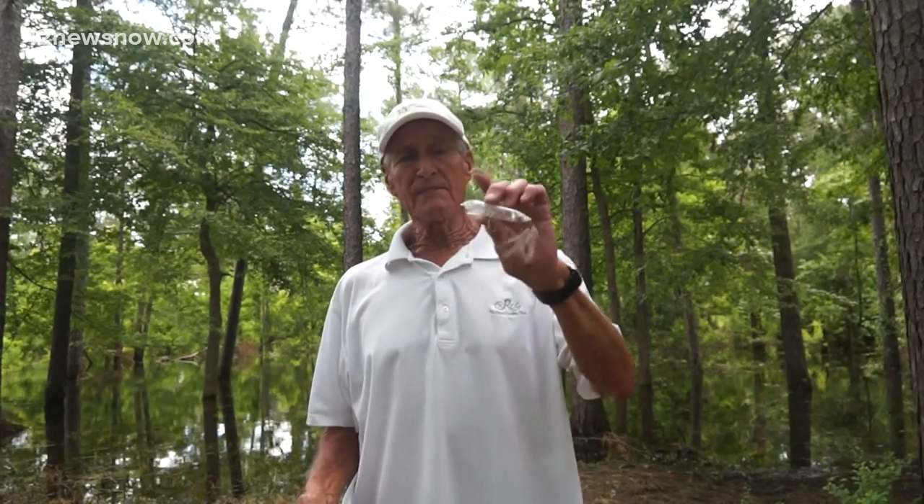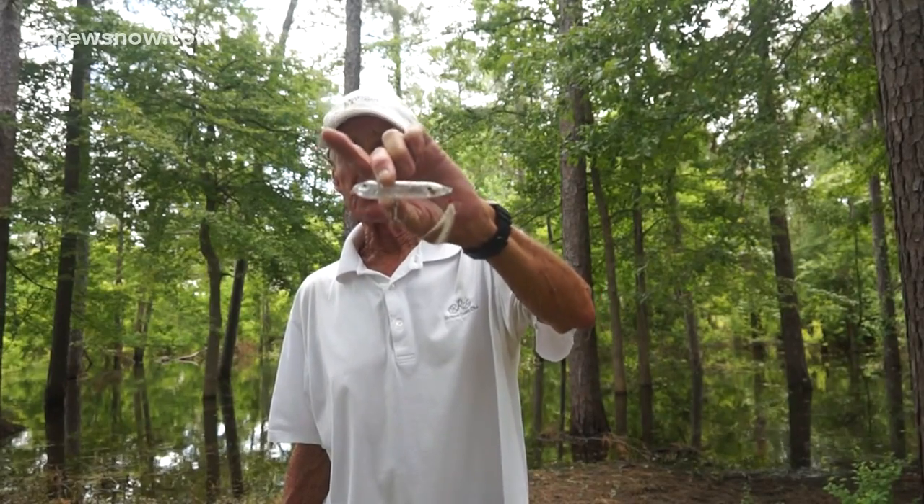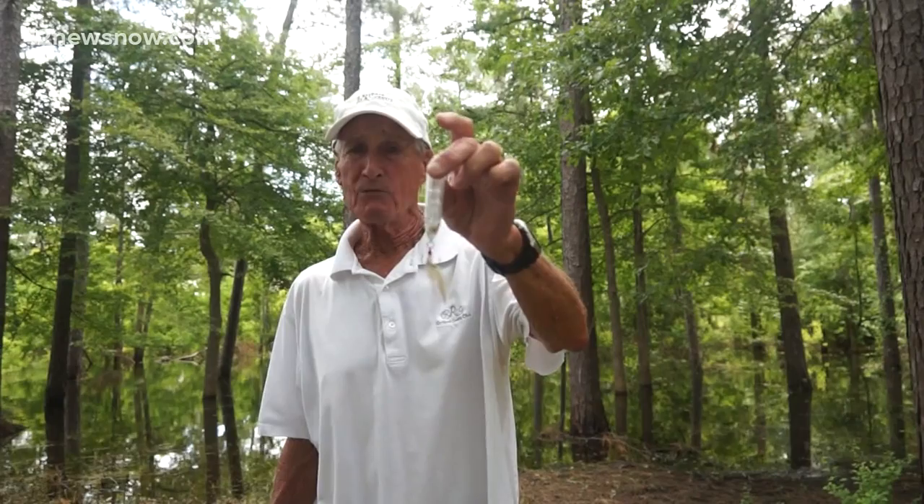What topwater? This is the one I throw the most right now — a clear Zara Spook Jr. That's a great bait. I caught most of my fish on that bait right there.